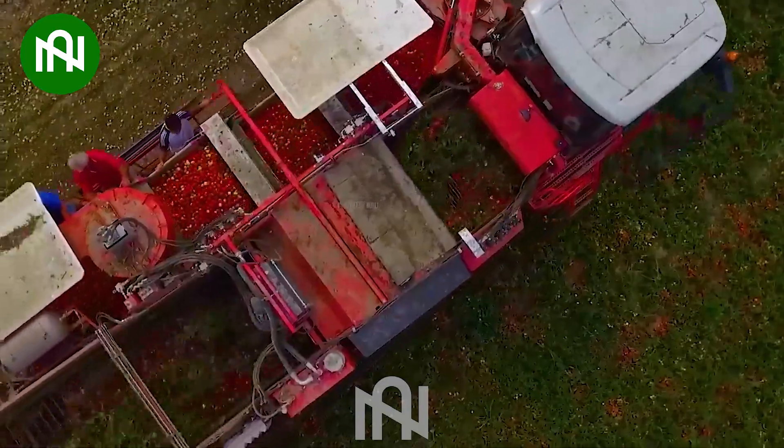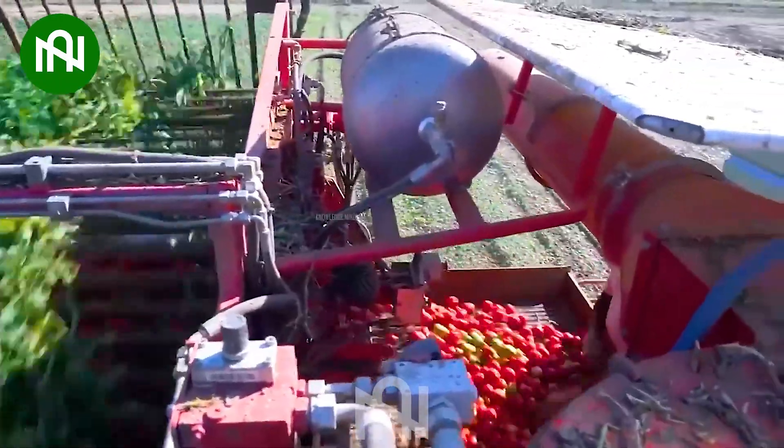I wonder how this machine can distinguish unripe fruits from those tomatoes.